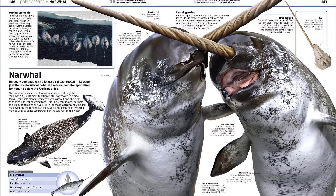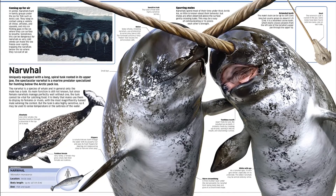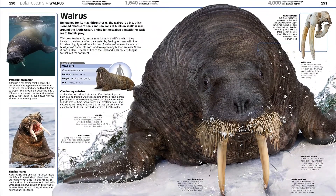Beautifully illustrated and packed full of facts, Knowledge Encyclopedia Ocean is the ultimate reference book for children curious about our planet's watery world. Find the link below and buy the book now.